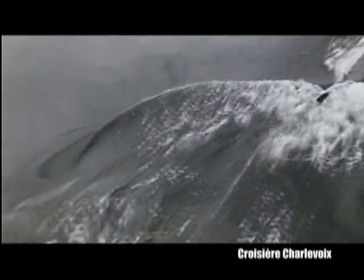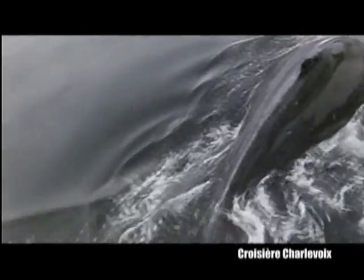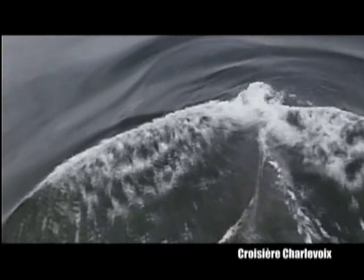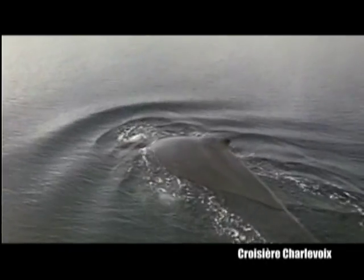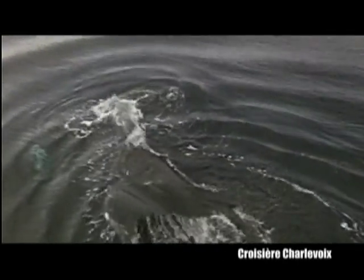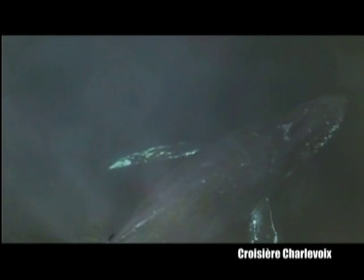Cetaceans are totally aquatic — in other words, they are born, grow, feed, breed and die without ever returning to land. Anyone who has ever tried running in knee-deep water will confirm that fact. In spite of this reality, some cetaceans still manage to swim at speeds of 40 kilometers an hour.